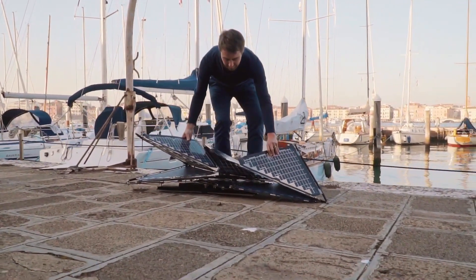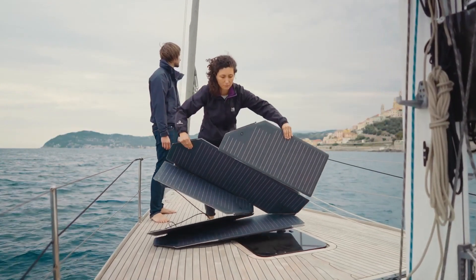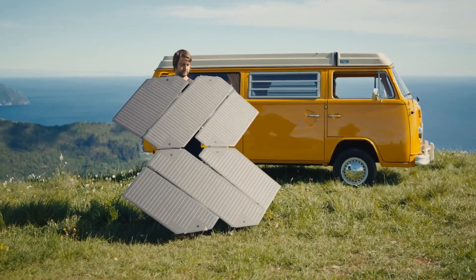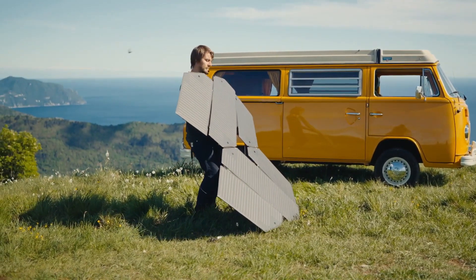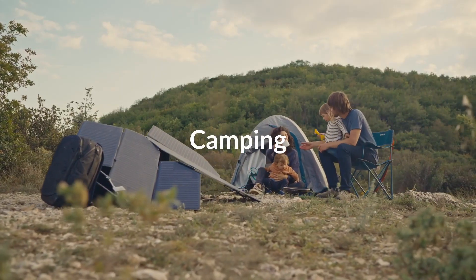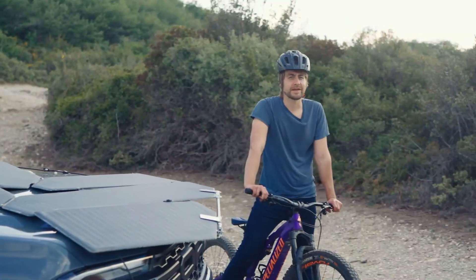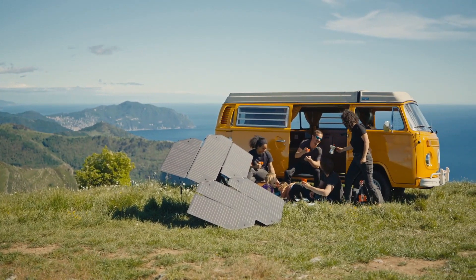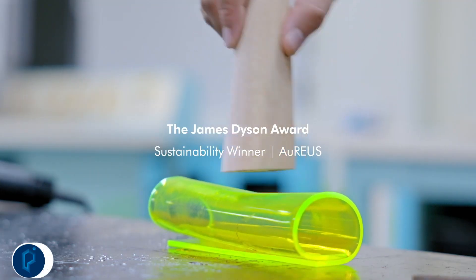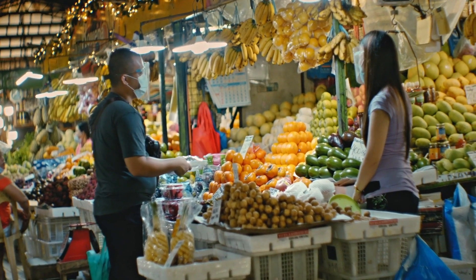Levante's foldable origami solar panels can be used on different occasions wherever users need renewable energy, and may be best as a traveling companion for those who want to sail on water vehicles or try nomadic living with camper vans. Made in Italy, they comprise monocrystalline silicon cells with 23.4% conversion efficiency, generating enough energy for 38 hours for a fridge, 27 hours for a laptop, 4 hours for an air conditioner, and 1.5 hours for an induction stove.